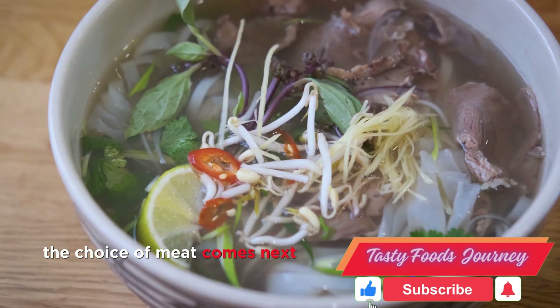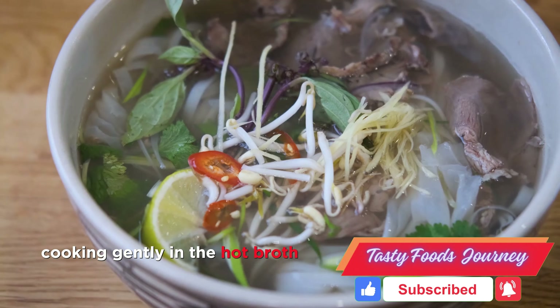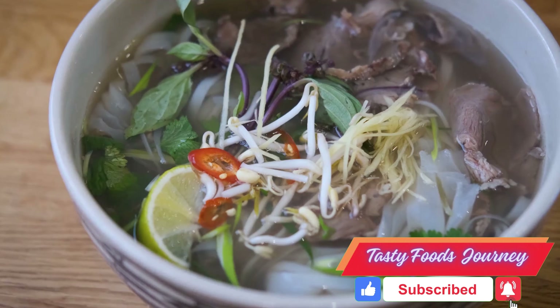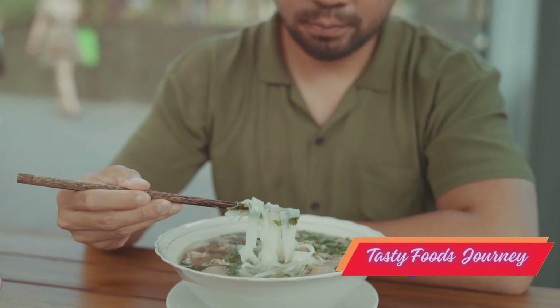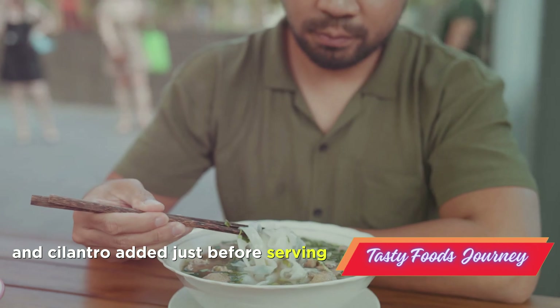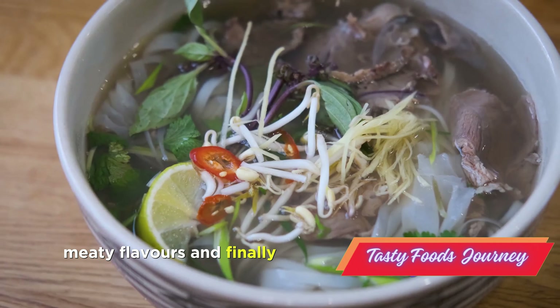The choice of meat comes next. Thin slices of beef or chicken are added, cooking gently in the hot broth to preserve their tenderness. Vietnamese cuisine is renowned for its generous use of fresh herbs, and pho is no exception. A handful of fresh basil, mint and cilantro, added just before serving, infuse the soup with a burst of freshness that cuts through the rich, meaty flavors.